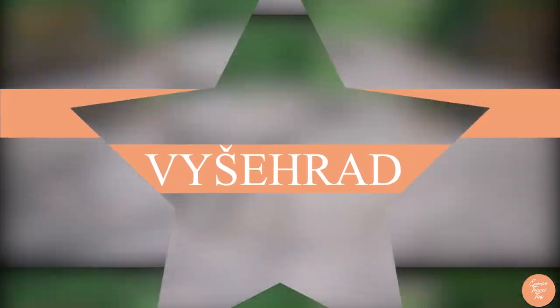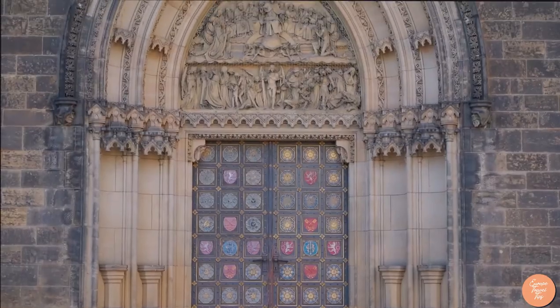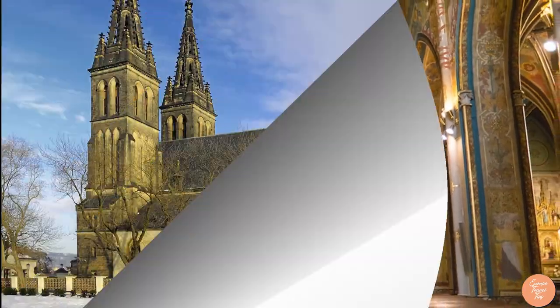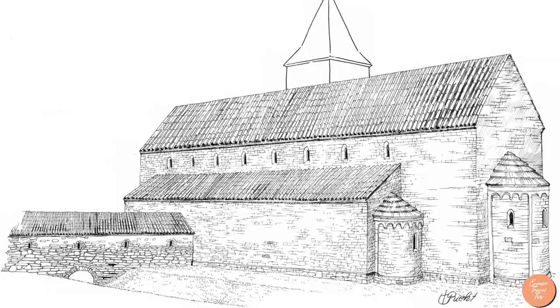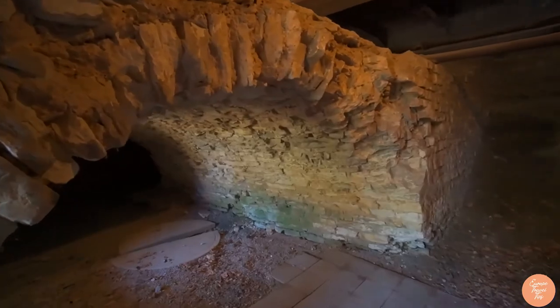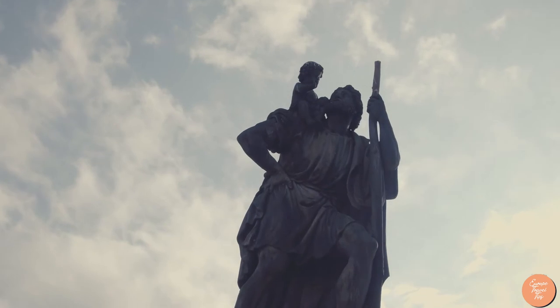Number 8: Vyšehrad. On a hill just outside Prague, Vyšehrad is a historical fort. According to legend, Vyšehrad was the site of Prague's first inhabitants. The Basilica of St. Peter and St. Paul and Vyšehrad Cemetery, the final resting place of many prominent Czech individuals, are housed in this spectacular monument. A park and other notable structures are also found here.